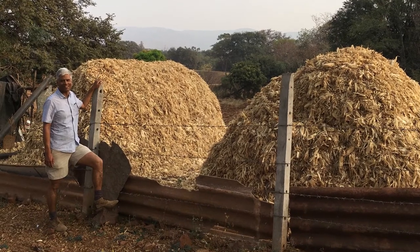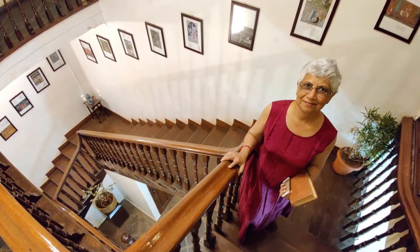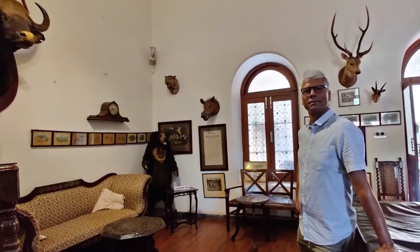This small town has interesting walks, as does the palace itself. A sumptuous meal ends the day.